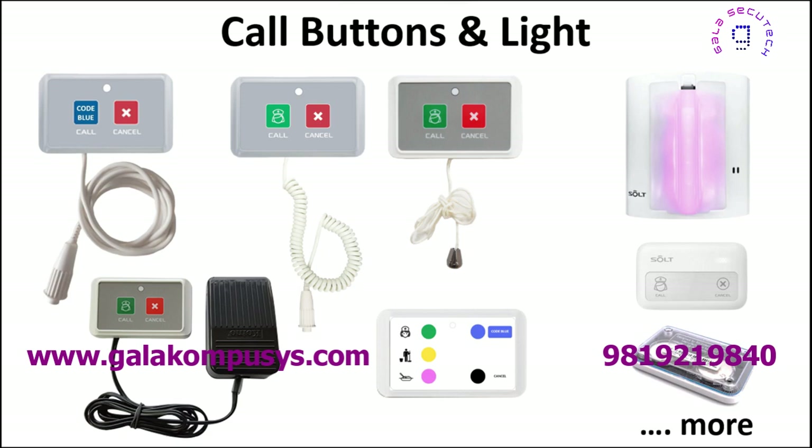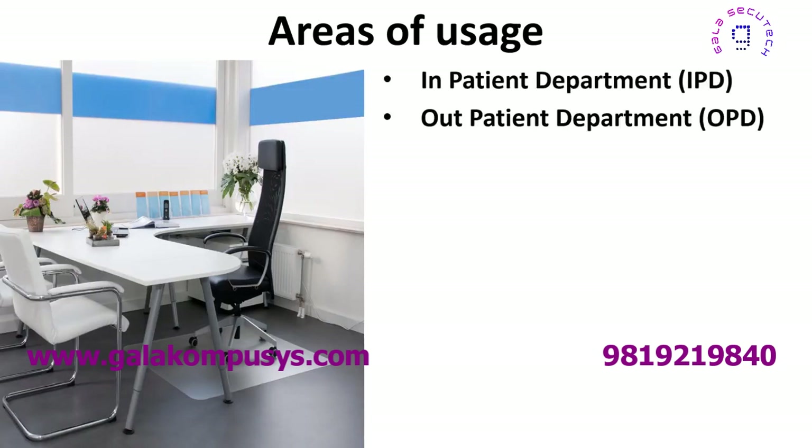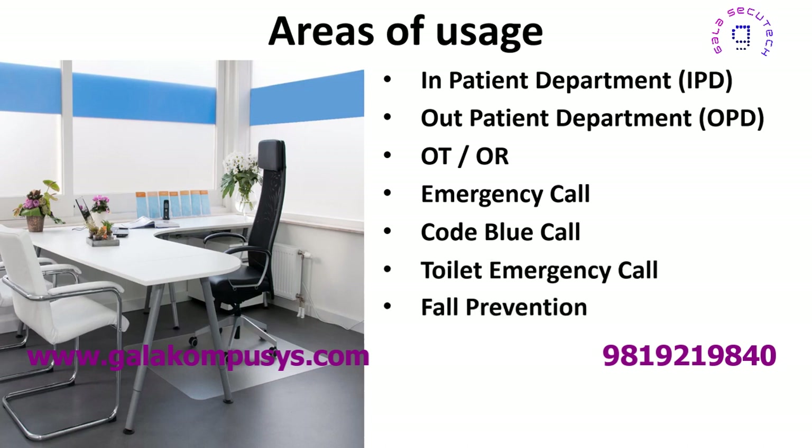SOLT offers a versatile wireless nurse call system suitable for various departments, including inpatient, outpatient, operating theater, emergency, code blue, toilet emergency, fall prevention, and more.